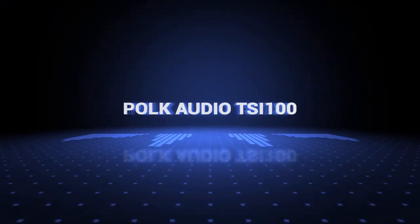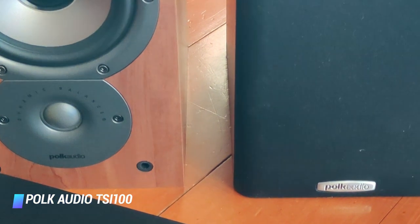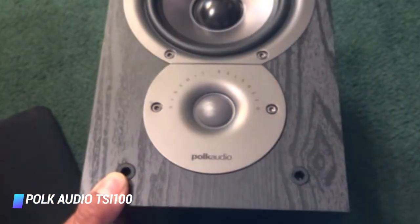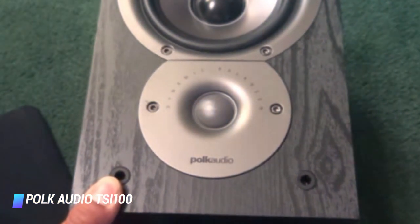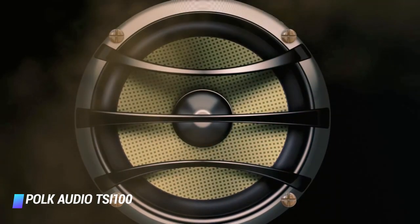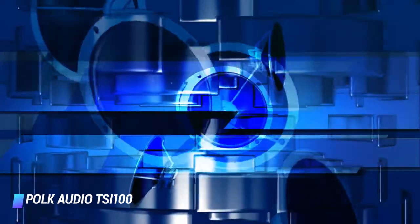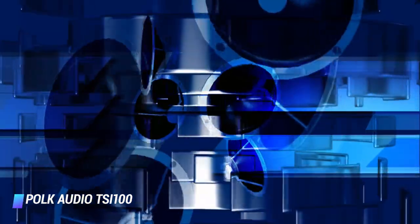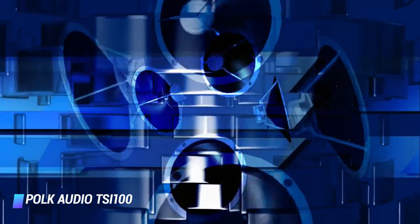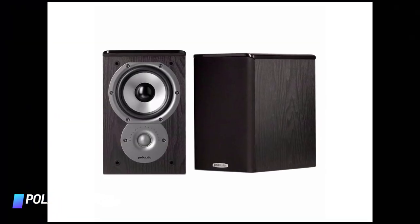Coming in at number 8, the Polk Audio TSI 100. The Polk Audio TSI 100 are a fully equipped two-way class pair. The woofers offer super-wide dispersion despite their 5.25-inch size. They are dynamic balance drivers and are of a bilaminate blended composition. They are teamed with a 1-inch silk polymer dynamic balance tweeter. They have a good frequency response, though the low end is a little weaker than some, as they are designed exclusively to be part of a larger system setup. They handle a comfortable 20 to 100 watts per channel.